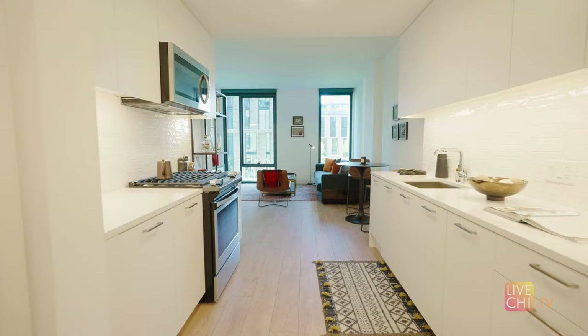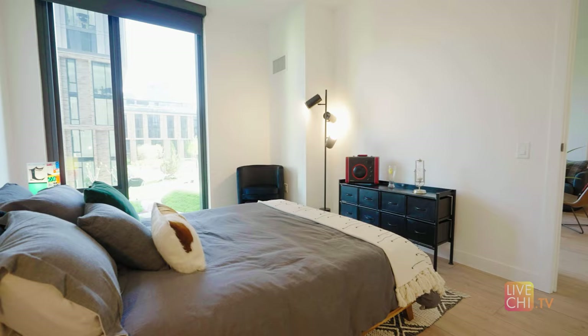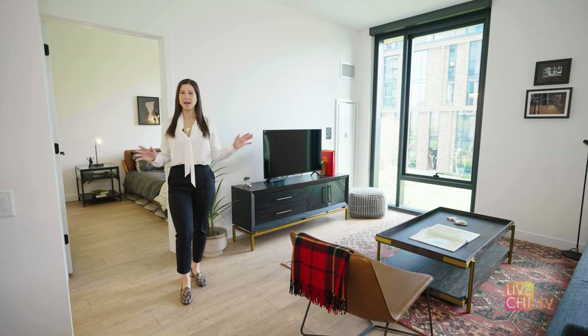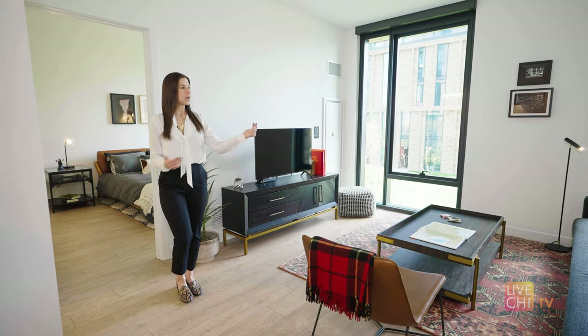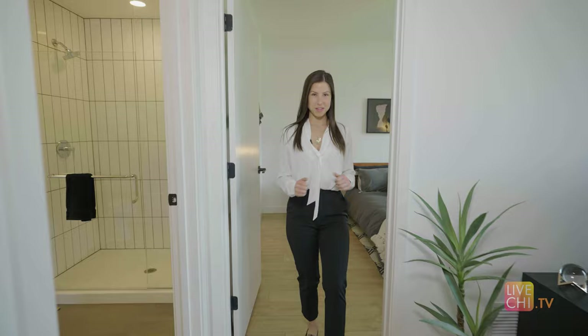Even if you don't have something to fill it with, I suggest making it a shoe closet. I love how wide the living room is here — you can easily pull the couch up a little and fit a pretty big desk back there.